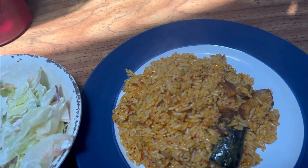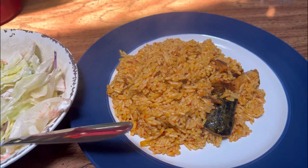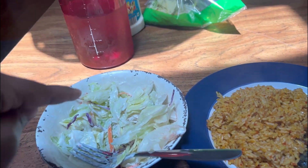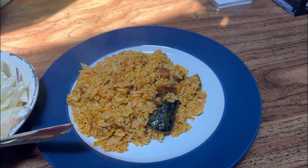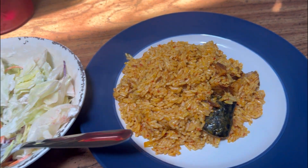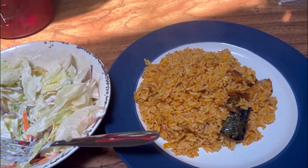Good morning! I woke up this morning with a craving for palm oil rice — native rice — and salad. I made salad with ranch and some rice using smoked catfish. I'm about to dig in, you guys can join me.